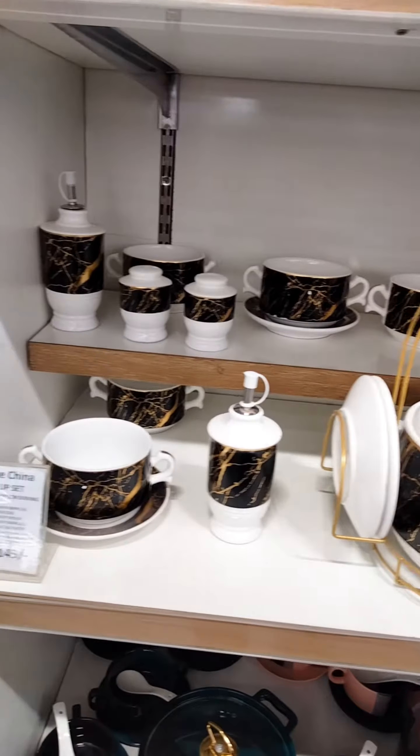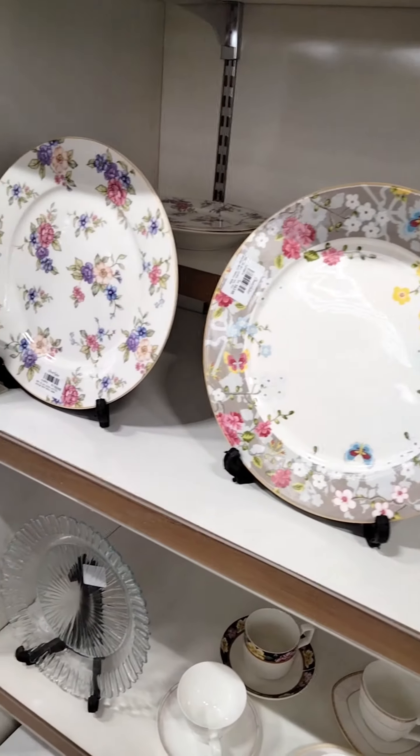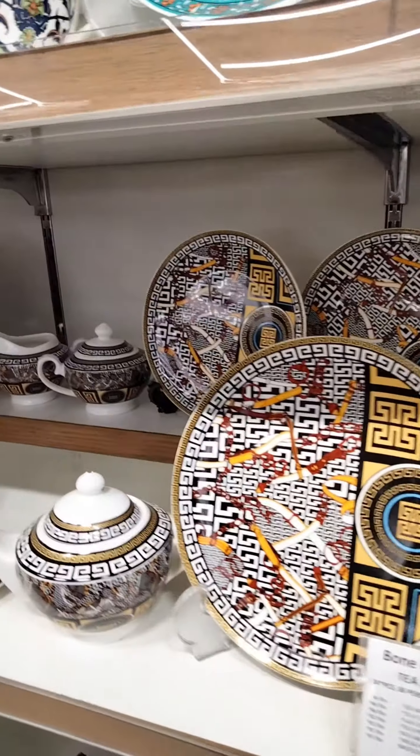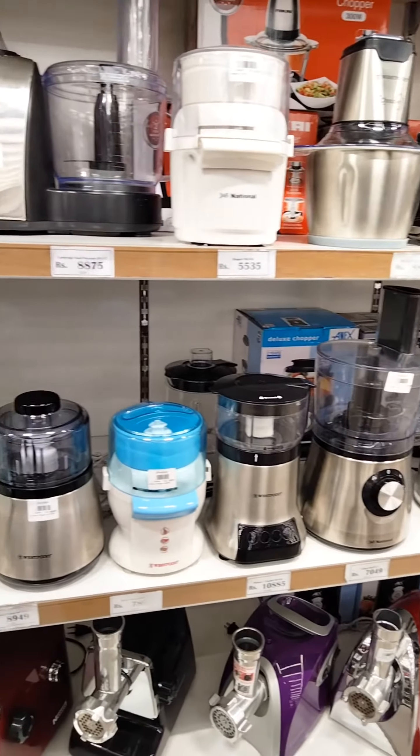The crockery section was very beautiful. There were delightful paintings and flowers on them. You can see that they are in different sizes. They were very expensive.